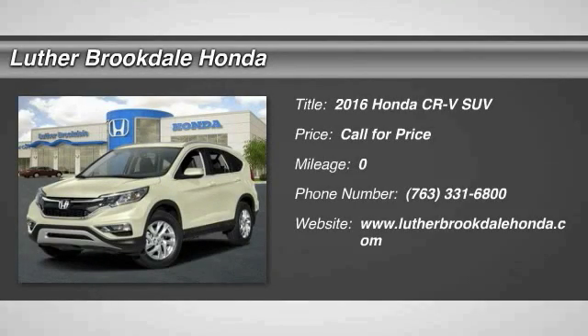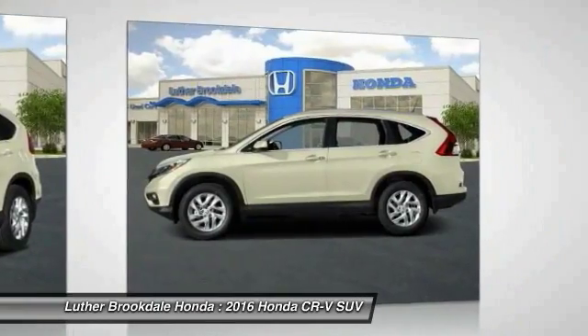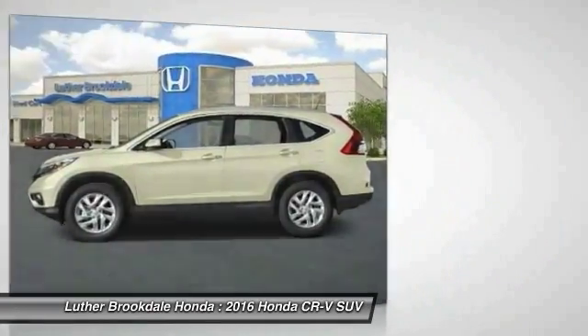2016 CR-V. CR-V, a top recommended vehicle because of its car-like driving manners, good value, cool technology, and comfy interior.